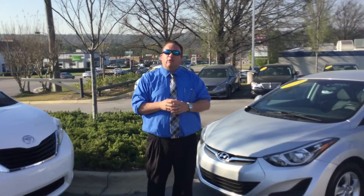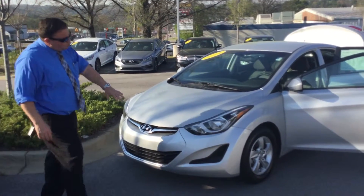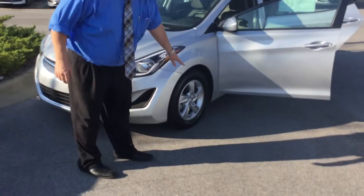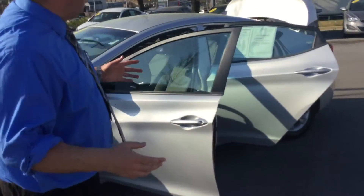Let me show you exactly what you're getting for your money here at Tamron. As you can see, it's a beautiful silver color. It's got the wraparound headlights with the LED accents, great aluminum alloy wheels with good-looking tires, and a four-cylinder engine underneath the hood, so it's going to get you great gas mileage.